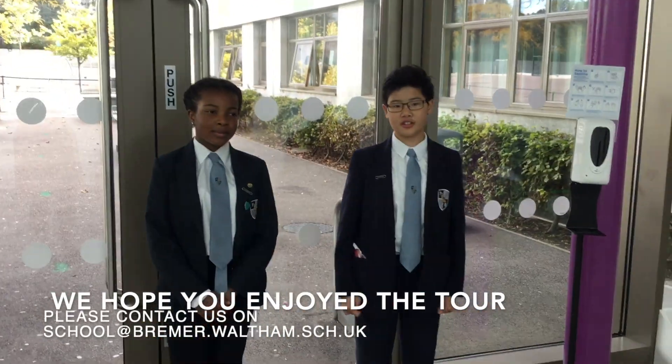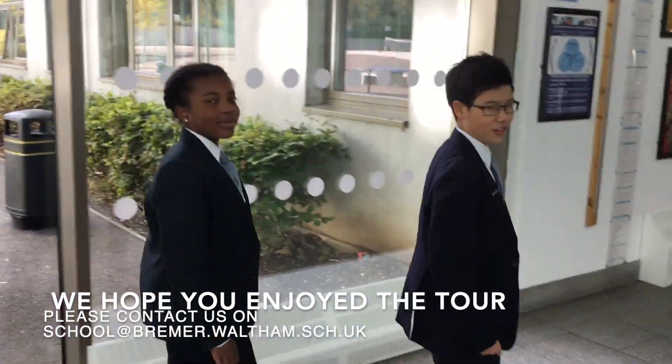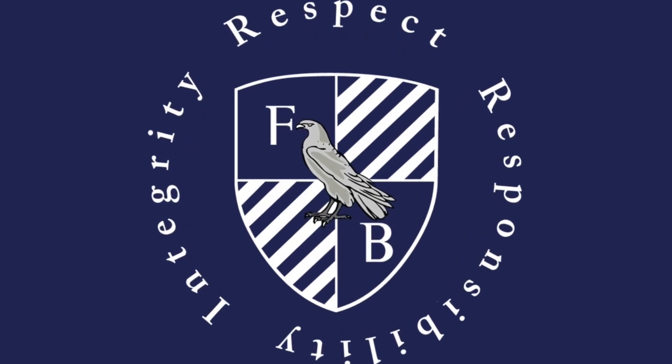We hope you enjoyed the tour. And if you have any questions, contact us on our school email. Bye, have a nice day!